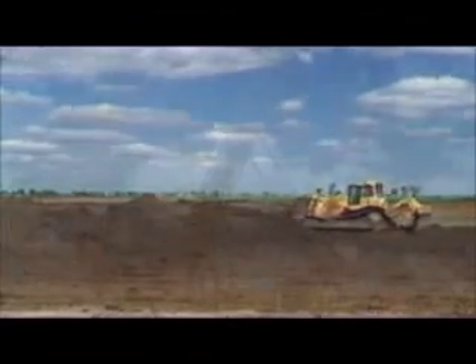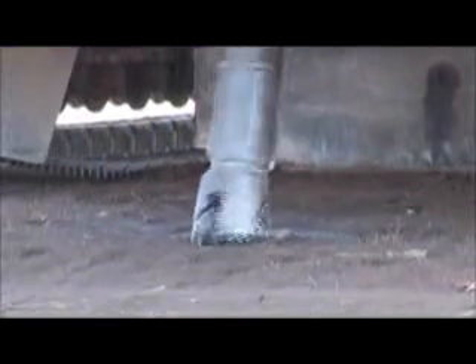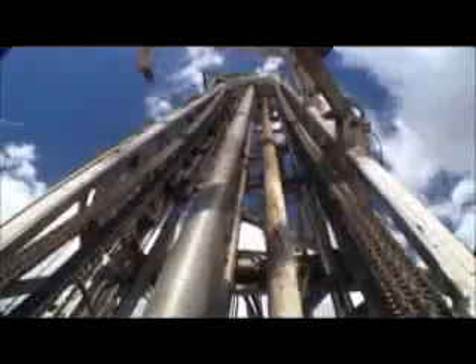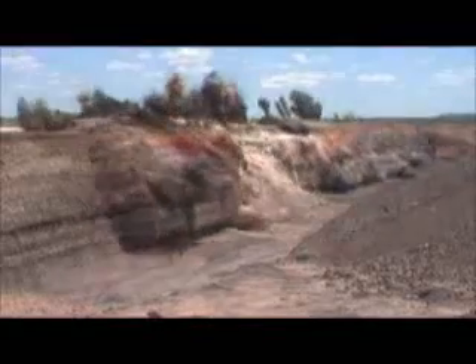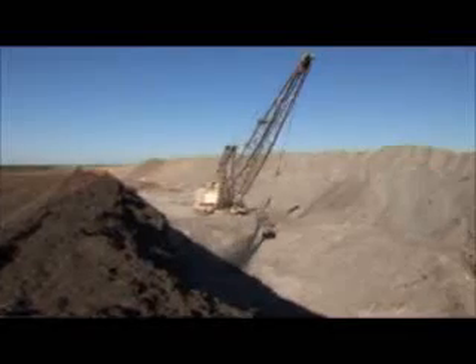The next step is to loosen the soil and rock above the coal by blasting. Holes are drilled in a pattern and filled with up to three tonnes of the explosive called ANFO. The rock that is loosened by blasting is called overburden.